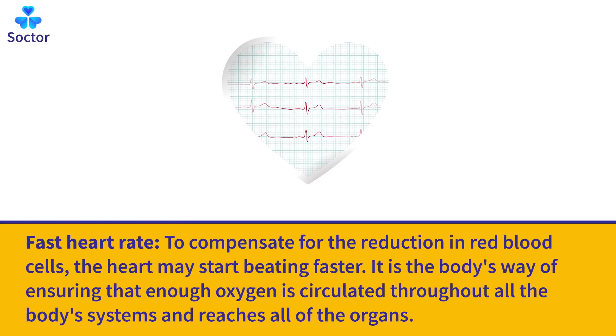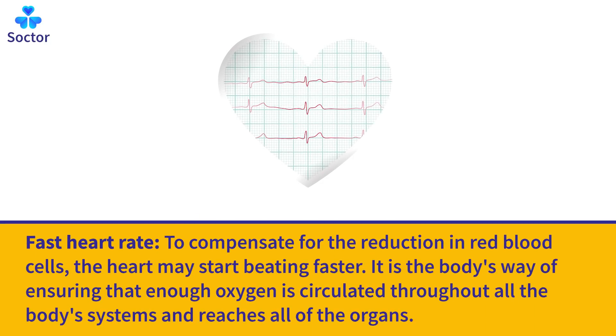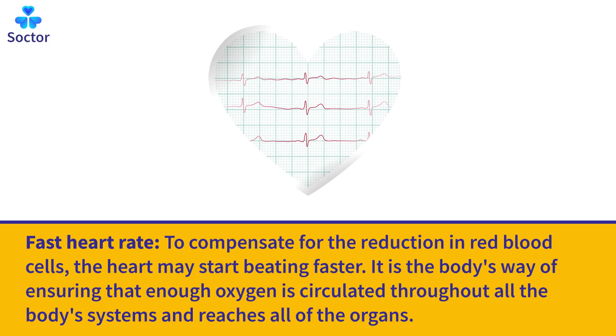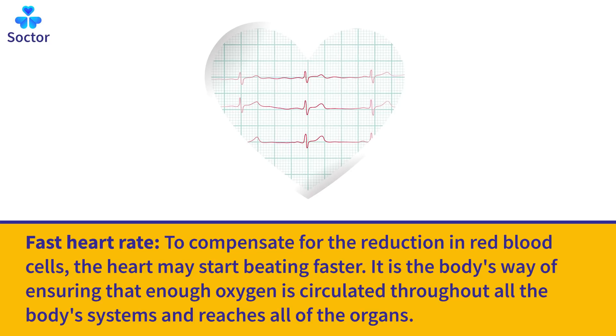Fast Heart Rate: To compensate for the reduction in red blood cells, the heart may start beating faster. It is the body's way of ensuring that enough oxygen is circulated throughout all the body's systems and reaches all of the organs.